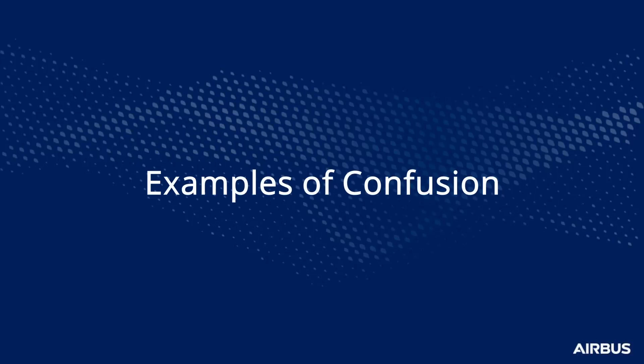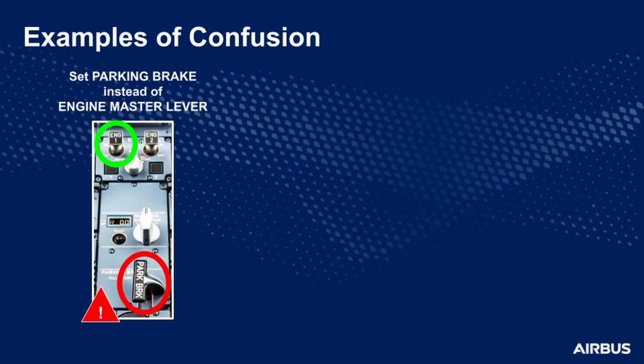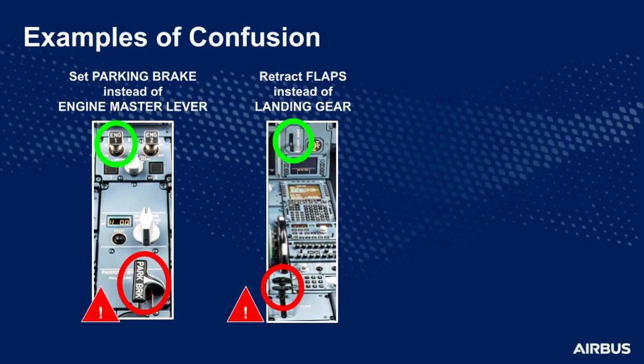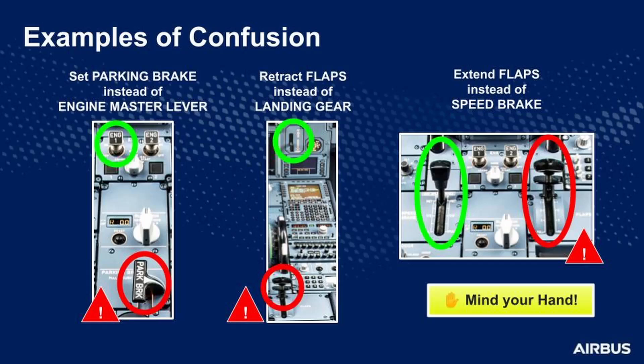Ok, I understand what you mean. Let's see some examples. First, to set the parking brake instead of the engine master lever. Second, to retract the flaps instead of the landing gear. Third, to extend the flaps instead of the speed brake. Remember to mind your hand. This list does not include all possible errors — our aim is to point out some of them.